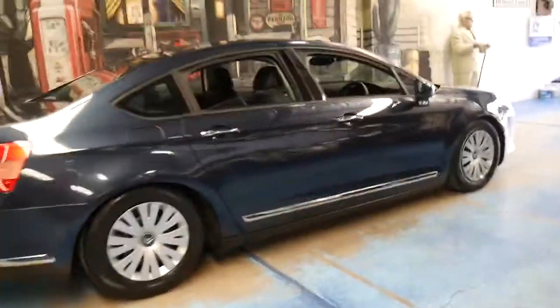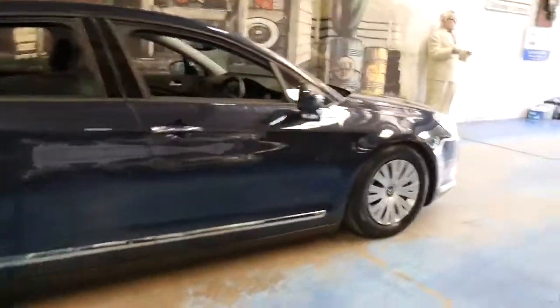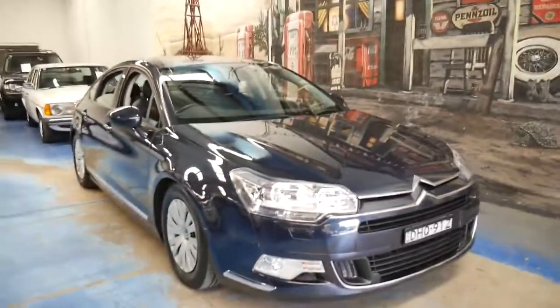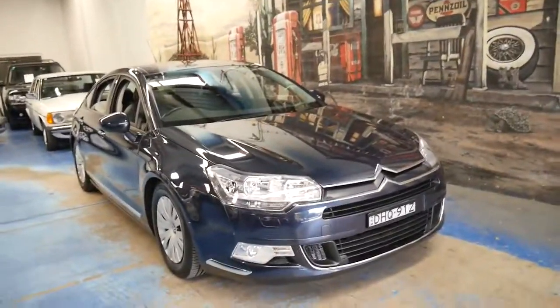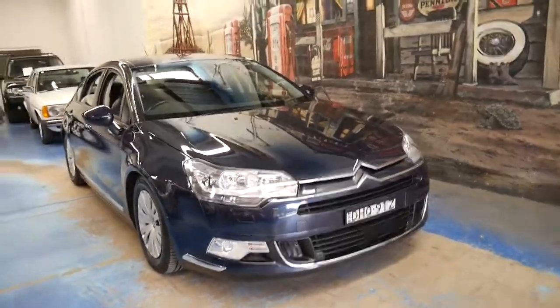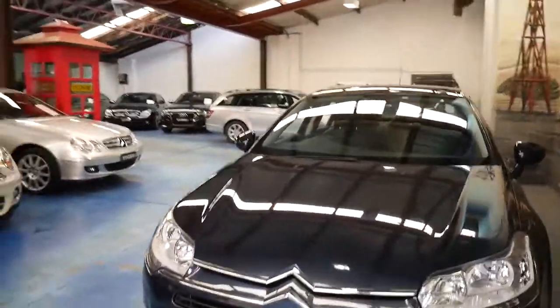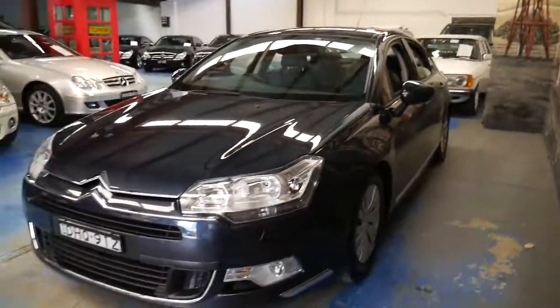If you've been looking for a Citroën C5, please come and have a look at this car and take it for a drive. Two keys, full Citroën service history, and in great condition. Thanks so much for taking the time to watch this video. We are the Old Timer Centre, located in Marrickville, about 20 minutes from Sydney Airport. My name is Philip — thanks again for watching.